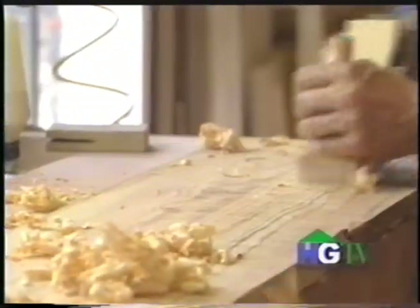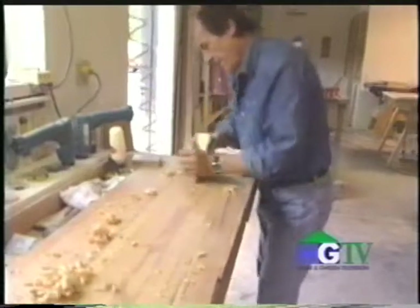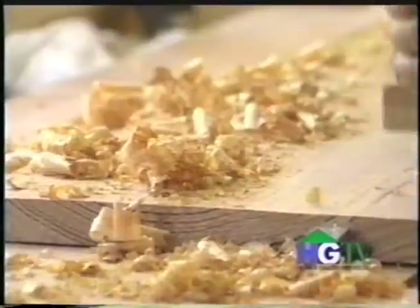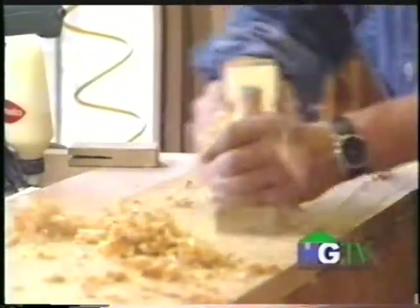This is your traditional hand plane. The surface comes to life — it creates a certain softness to the surface. The process is known as antiquing, a traditional way of making something new look hundreds of years old.